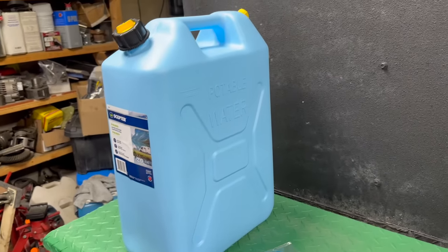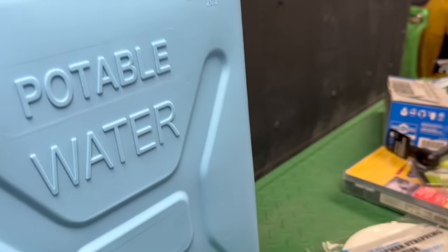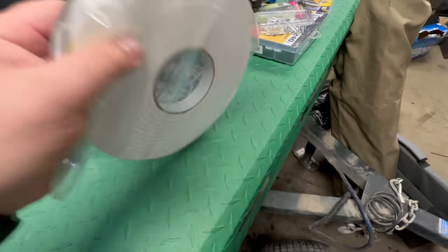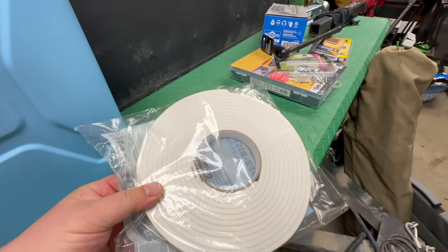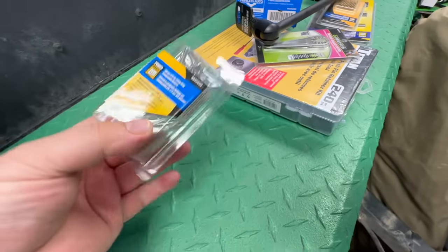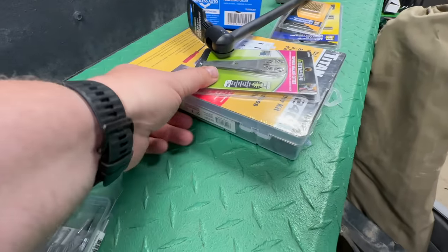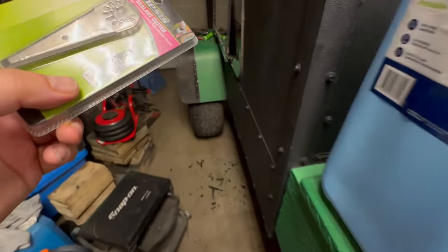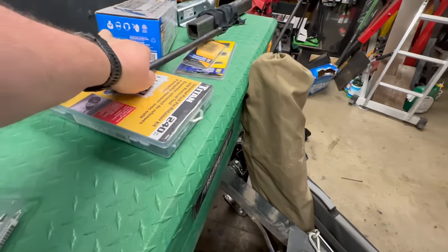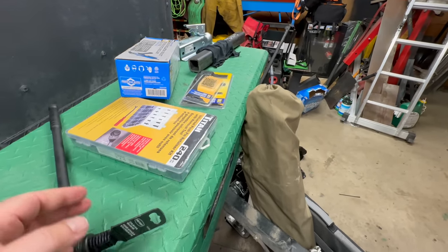Here's all my goodies: I got a new portable water container, 20 liters, because my other one's got some issues. This is the weather stripping I'm going to use to separate the plexiglass from the glass. I got Power Fist 1/8 inch rivets - 50 of them - and this is the sealant cutter that I'm hoping to be able to use on the glass.